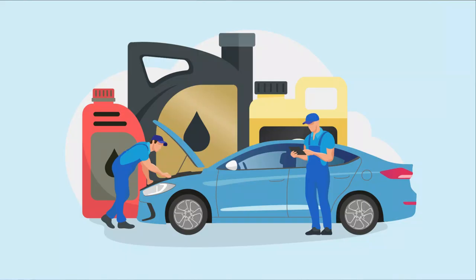Synthetic oil also has longer oil change intervals than conventional oils. Conventional oil is usually 3,000 to 5,000 kilometers, while with synthetic oil you can get up to 15,000 kilometers before your next oil change.